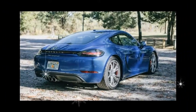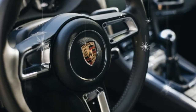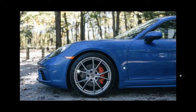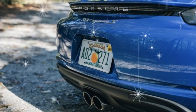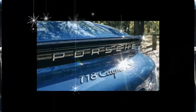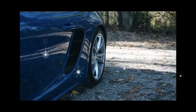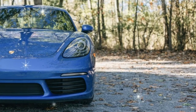What's new for 2017? No longer known simply as the Cayman, Porsche's entry-level sports coupe has been extensively reworked for 2017 and now goes by the name 718 Cayman — a homage to the Porsche 718 race cars of yore. Like those track models, the 718 Cayman is motivated by a flat-four engine. Base models make do with a 300 horsepower turbocharged 2.0-liter flat-four; the pricier 718 Cayman S features a 350 horsepower turbocharged 2.5-liter version. Both replaced last year's naturally aspirated flat-six engines.